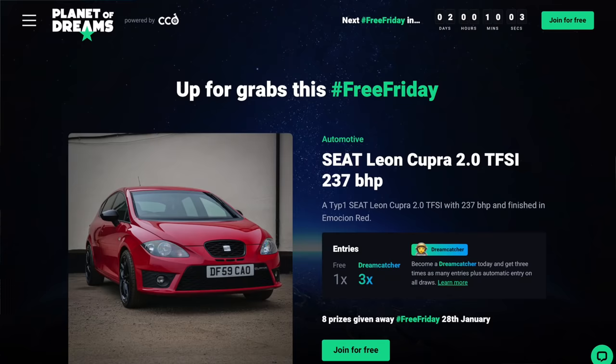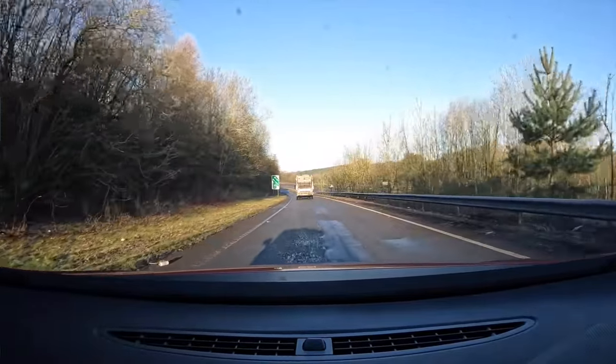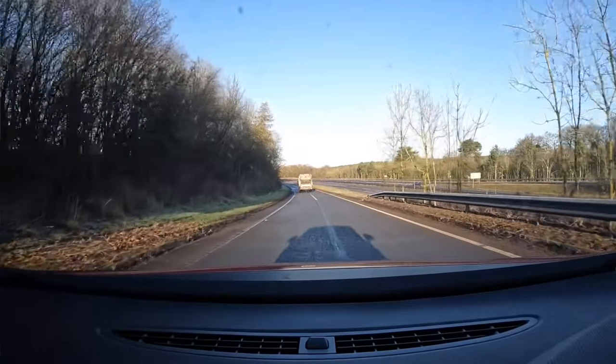I'm giving this car away for free to one of my subscribers. By the time this video goes live, I probably would have already announced a winner and handed it over. I'll have a video going live soon introducing you lot to the winner of this car. But if you want to be in for a chance of winning stuff for nothing - cars and other stuff - hit the link in the description. It's planetofdreams.co.uk.